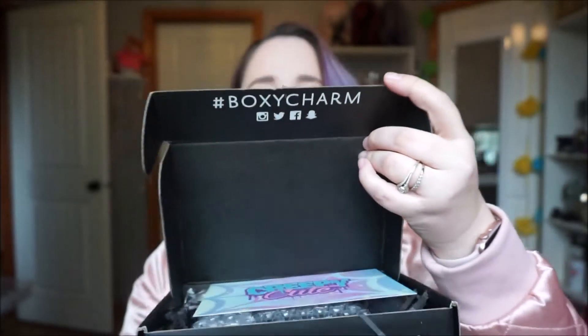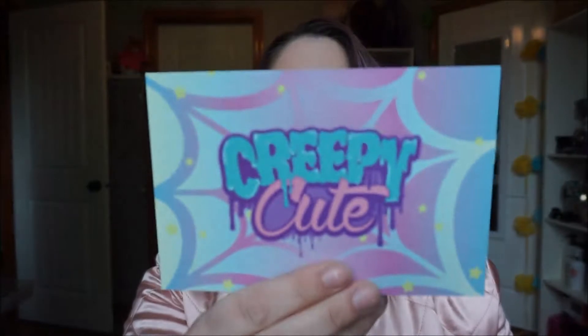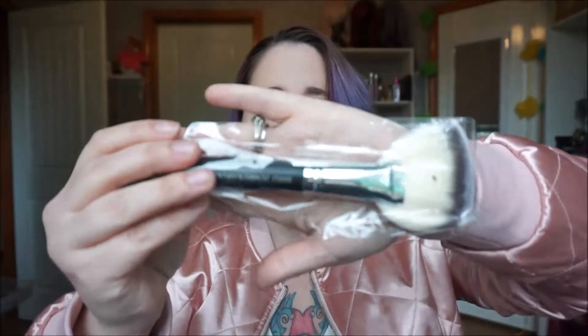Now we're going to move on to BoxyCharm. I love BoxyCharm — I believe it's $25 a month and you get full-size samples, which is really cool. I have gotten some really amazing stuff from BoxyCharm. It says right there 'Hello Charmers' when you open it up. Diving right in — it looks like we have a brush here. It's a jumbo kabuki fan brush. Oh you guys, that feels real nice — perfect for putting on some highlighter. I love it.